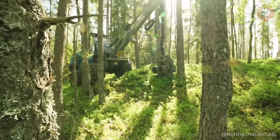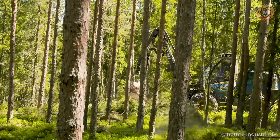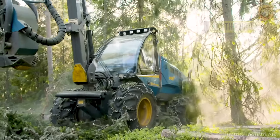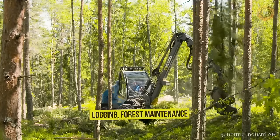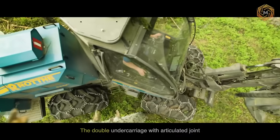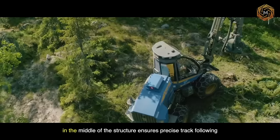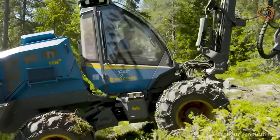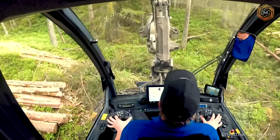Another best machine for clearing and converting land in forested areas is the RAW H8D Harvester. It is ideal for logging and forest maintenance and has special features. The double undercarriage with articulated joint in the middle of the structure ensures precise track following, and together with the leveling function, this harvester is very maneuverable and easy to control.